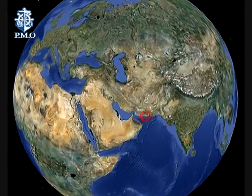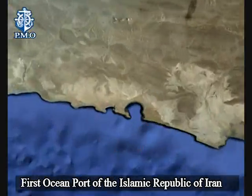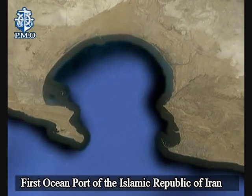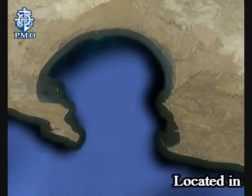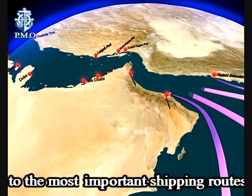Shahid Beheshti Port of Chabahar — Eastern Corridor Development Gateway — is the first ocean port of the Islamic Republic of Iran, located in the closest place to the most important shipping routes in the world.